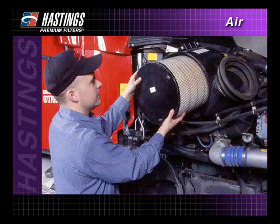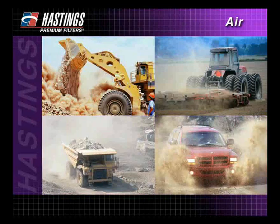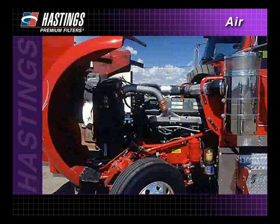And lastly, we have shown the correct installation technique to ensure proper filtration. Whatever the application, dirt is just a part of life. It cannot, however, be a part of your engine system.